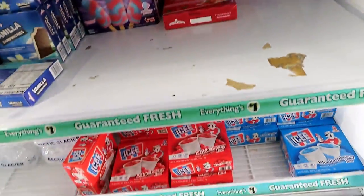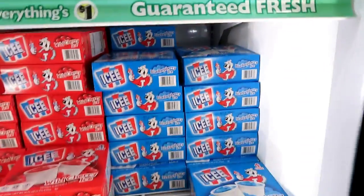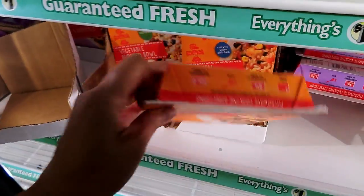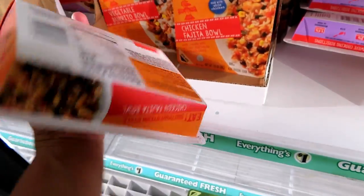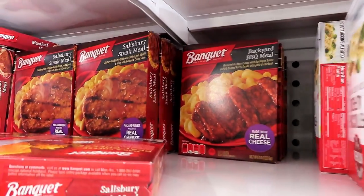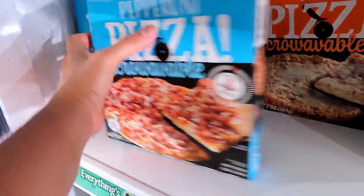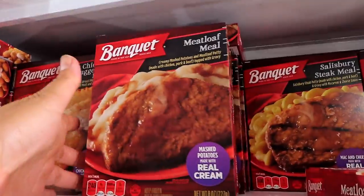One dollar isang box. Mga processed foods — one dollar. Everything, one dollar. Yan pa, one dollar. Pizzas — mayroon pizza, one dollar. Pero personal size pizza lang to. One dollar.